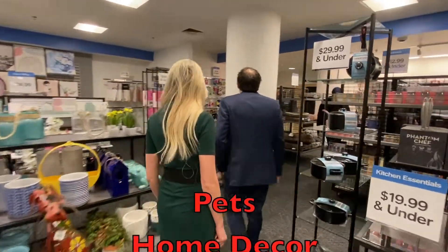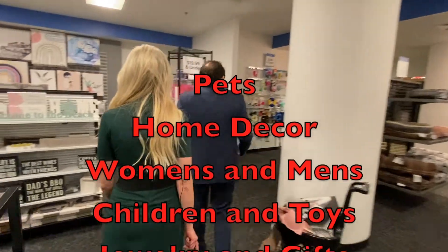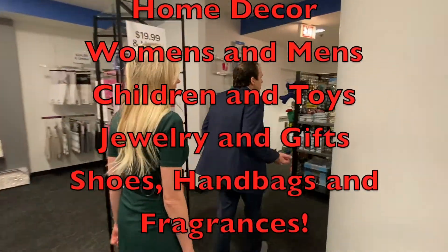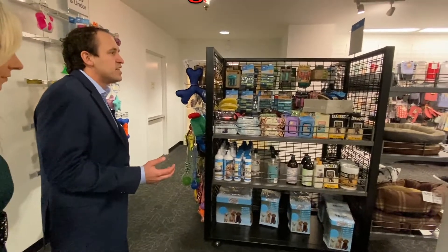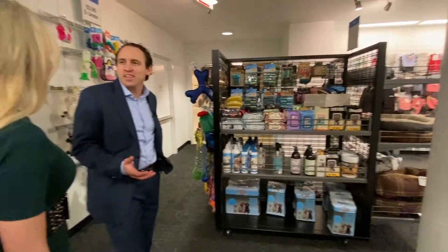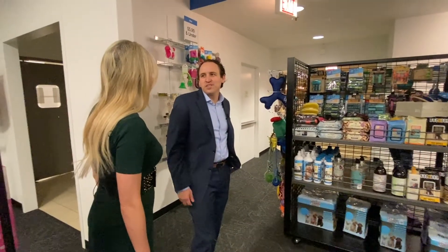This is the pet section that you were mentioning. The pet section here has always great things for any pet you have — dogs, cats. This is constantly refreshed. I would say this is always a quick extra item to grab at the end for our furry friends when you're here.